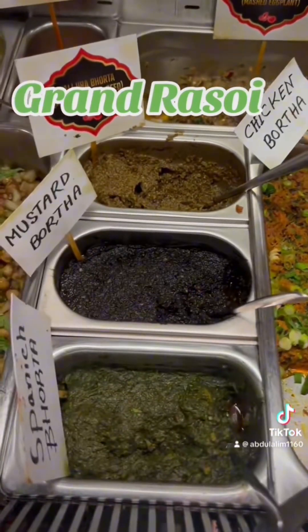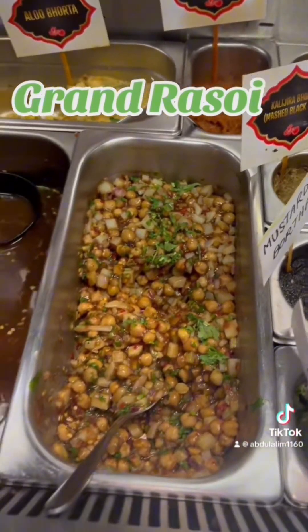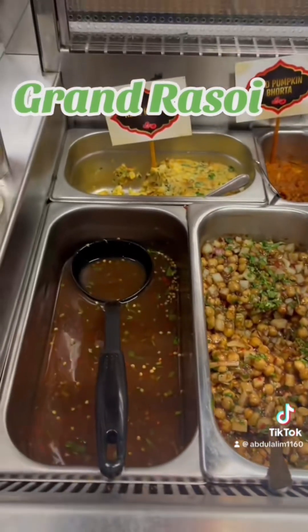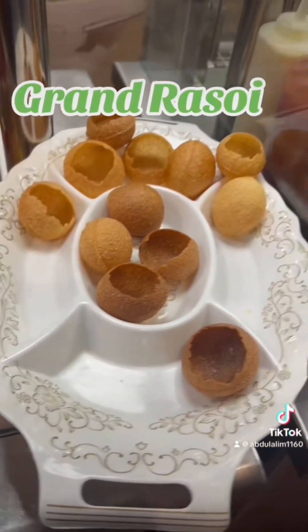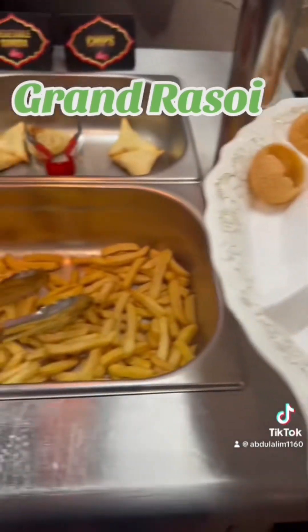The key to it is if you want to try everything, try to have less of everything. If you waste the food, they charge you — so that's a good policy actually, stopping people from wasting food.